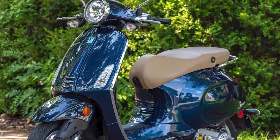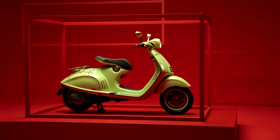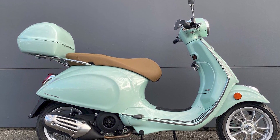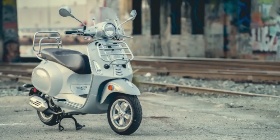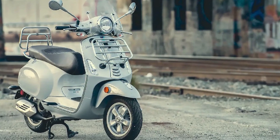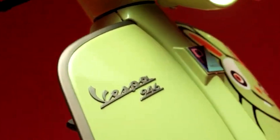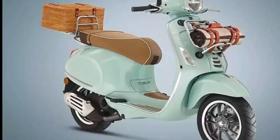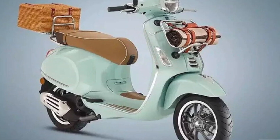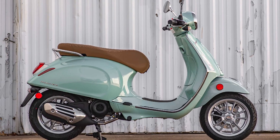Here are some additional thoughts on the Vespa Primavera. The Primavera is powered by a 150cc or 50cc engine. The 150cc engine is powerful enough for highway riding, but the 50cc engine is limited to city streets. The Primavera has a comfortable and spacious seat that can accommodate two riders, and there is also under-seat storage for a helmet and other small items. The Primavera is available in a variety of colors and trims, so you can find one that suits your style. It is a bit more expensive than some other scooters but is well-made and comes with a two-year warranty.